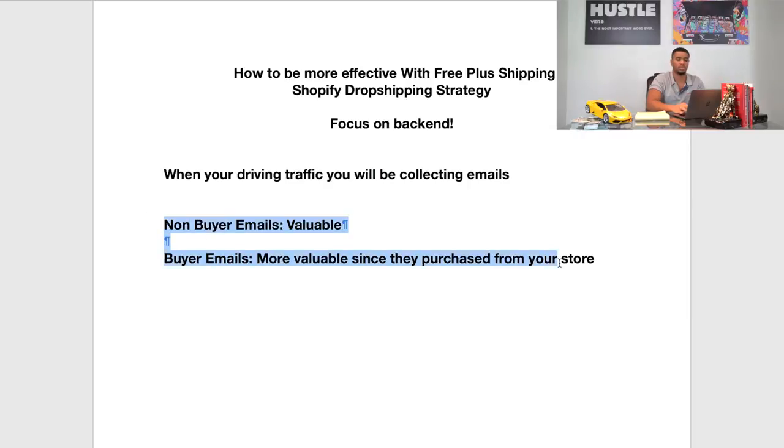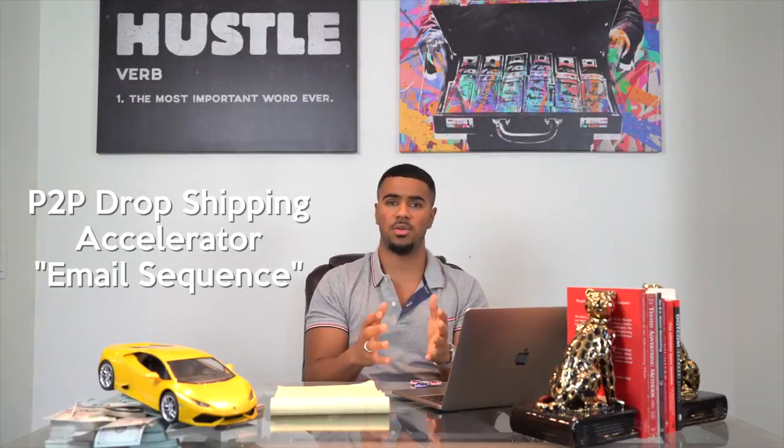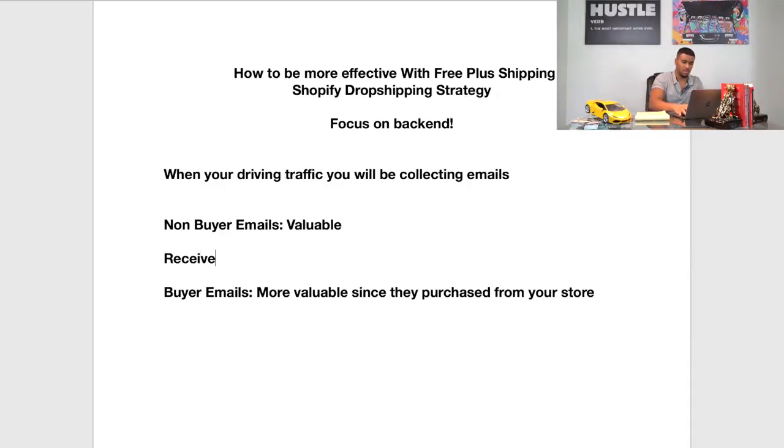After you collect both of these emails, you want to make sure you have lists set up for non-buyers — people that drop off before they check out — and a separate list for people that buy. You want to have what we call email sequences. One thing we show in our P2P Accelerator for students is how to set up different sequences. You're going to have your non-buyer sequence, which is basically like an abandoned cart sequence — a set of emails sent out to customers that didn't check out.